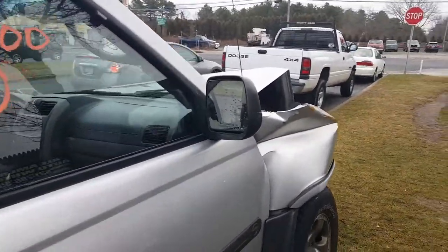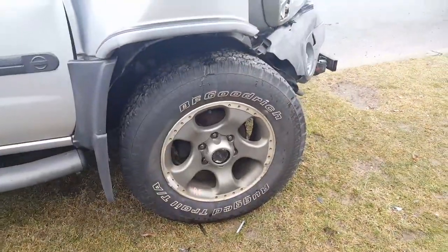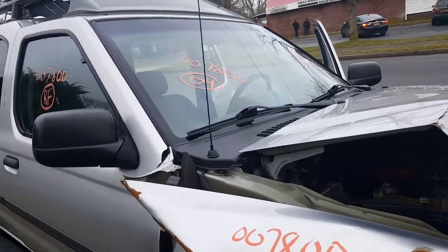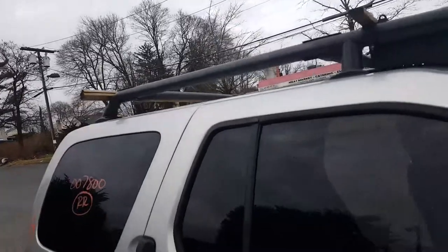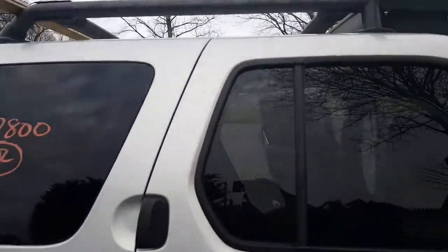Mirrors are in fine shape — power mirrors, come to think of it. There's the 17x8 wheels. Thing got hit pretty hard, but starts and runs. Windshield is no good. You do got the luggage rack — they added some sort of watercraft on top. Don't know for what, obviously they were carrying something that needed a little extra oomph.